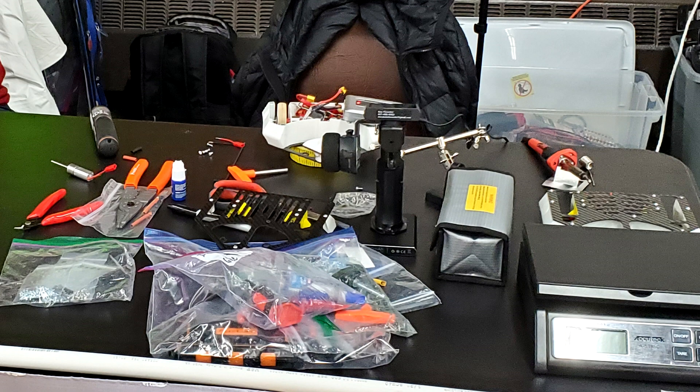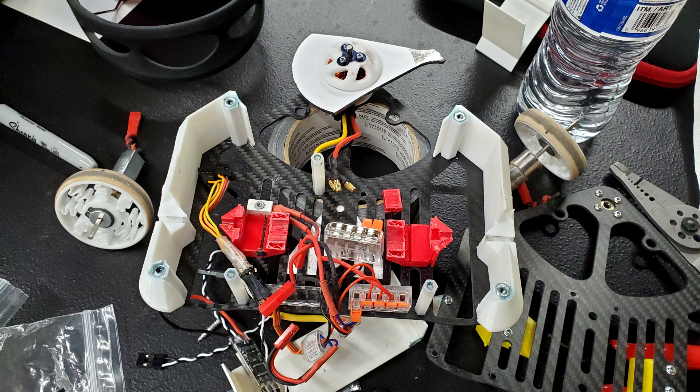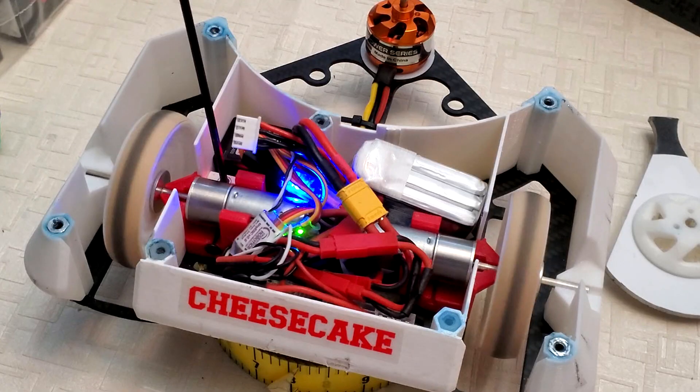Now, everyone on the BattleBots TV show says that the fights are won and lost in the pits. This is 100% true, and this is something I'm about to learn the hard way. During the rebuild from my fight with Robobot, I must have accidentally connected the battery backwards at some point, which damaged all three of my speed controllers. As a result, in my final two fights against Franklin, I had no weapon, my drive was unreliable, and I had no idea why. This is 100% my fault for not making my electronics organized and easy to work with, and it's a painful lesson to learn.